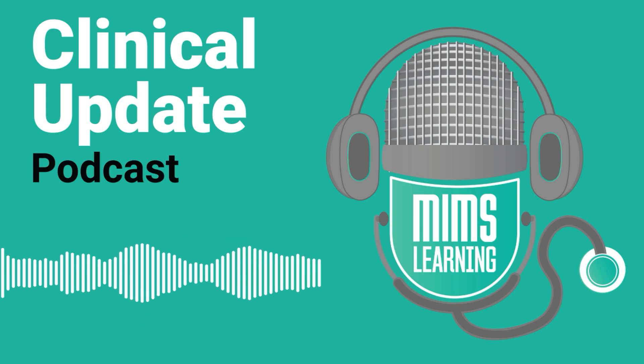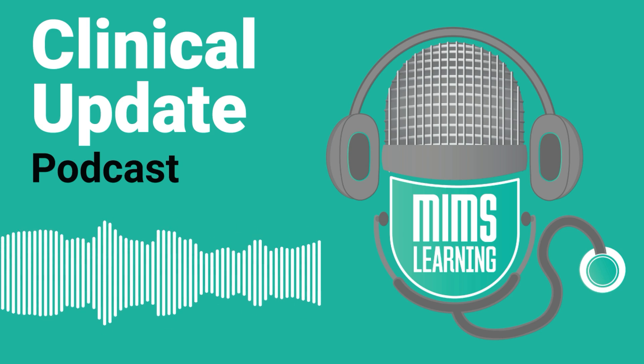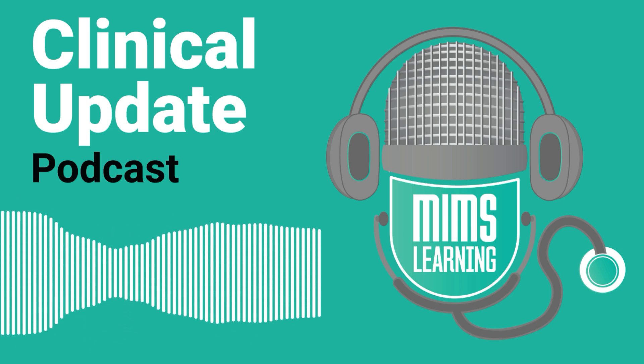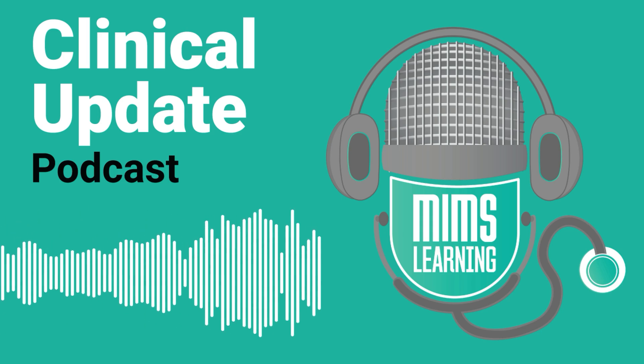Thank you so much for joining us today, Farna, and thank you again for holding the webinar, which saw great participation. It's been really interesting to hear your thoughts, and we hope that well-being will improve, stress levels will go down, and collaborative working will be the way forward.